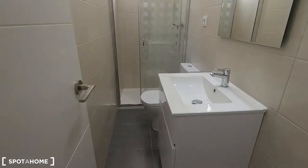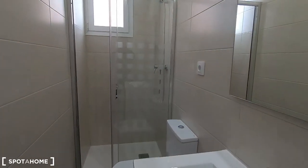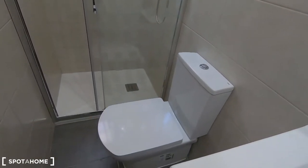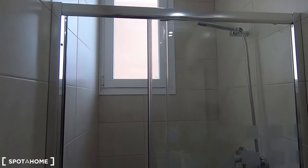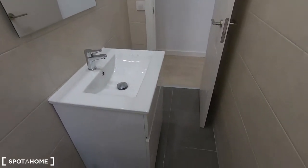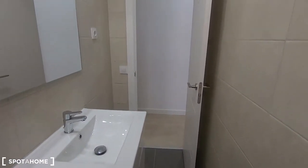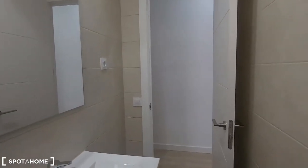We just saw bedroom number one and bedroom number two. This is the complete bathroom that comes with the sink. You have some storage here to keep your beauty products, toilet paper, hair dryer and such. There's a toilet and shower. You also have this window to ventilate and avoid humidity. It's a long but narrow bathroom.